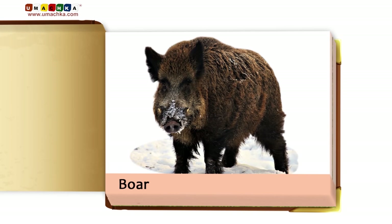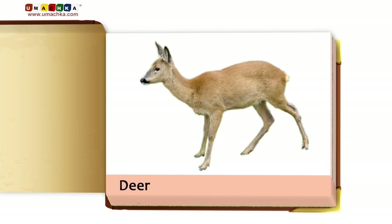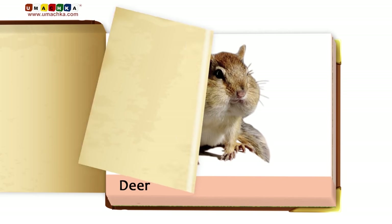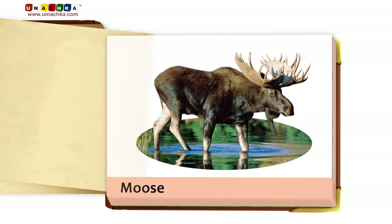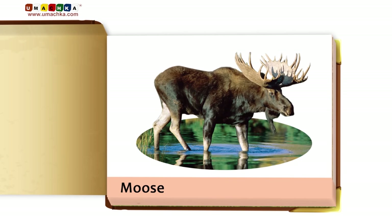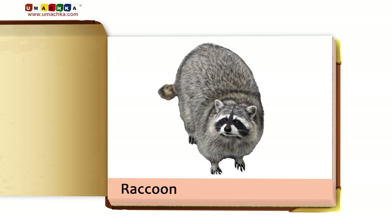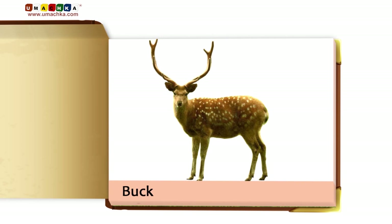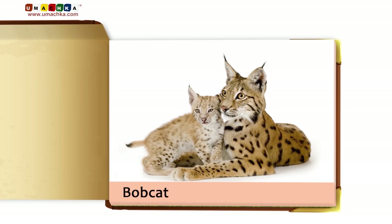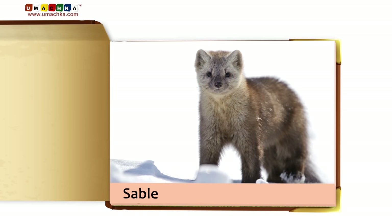Boar. Deer. Chipmunk. Moose. Raccoon. Weasel. Buck. Bobcat. Sable.